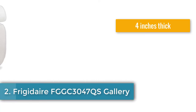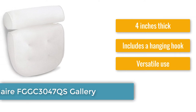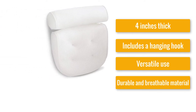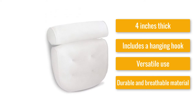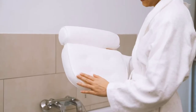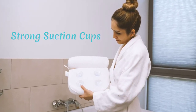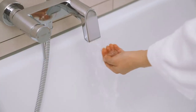Number one: Viventive Luxury Spa Bath Pillow. Four inches thick, includes a hanging hook, versatile use, durable and breathable material. This bath pillow has been made for anyone needing extra head support. The very thick four-inch cushioning should fit the neck curve perfectly, preventing the head from tilting backward, which would result in an uncomfortable position and soreness. The soft filling is designed for maximum relaxation.